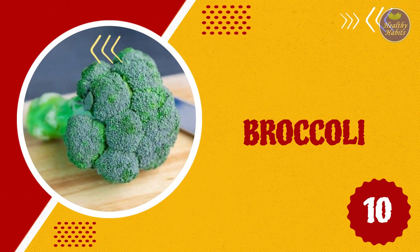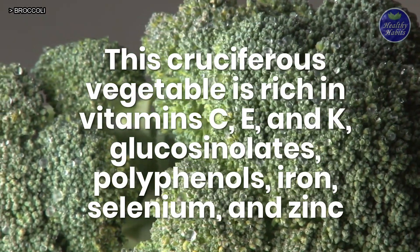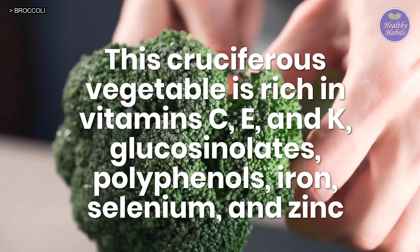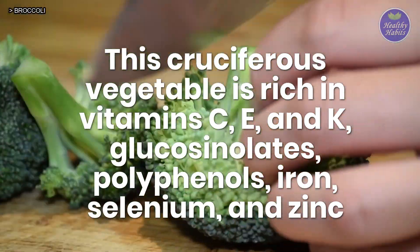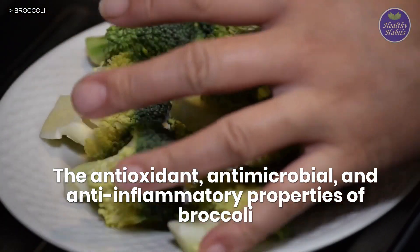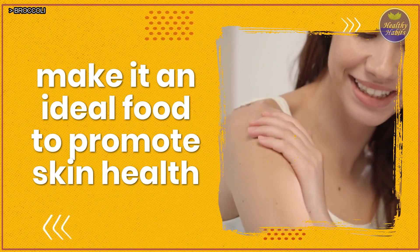10. Broccoli. This cruciferous vegetable is rich in vitamins C, E and K, glucosinolates, polyphenols, iron, selenium, and zinc. The antioxidant, antimicrobial, and anti-inflammatory properties of broccoli make it an ideal food to promote skin health.